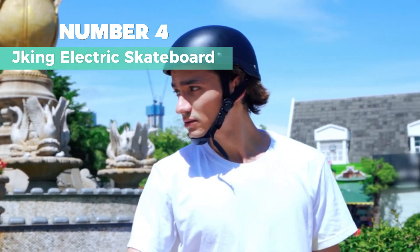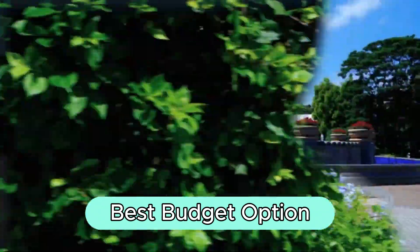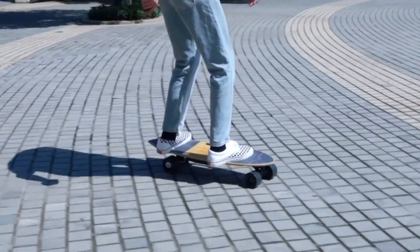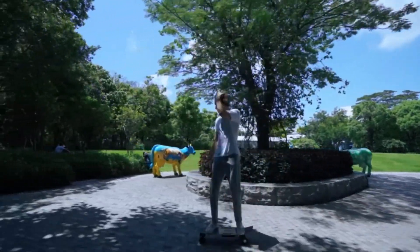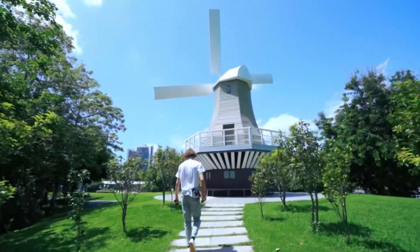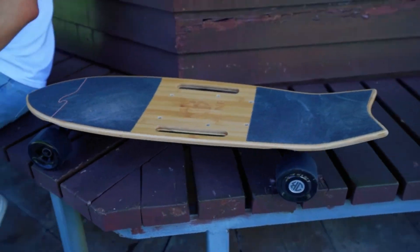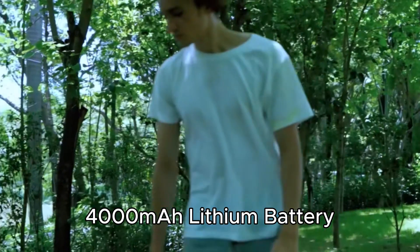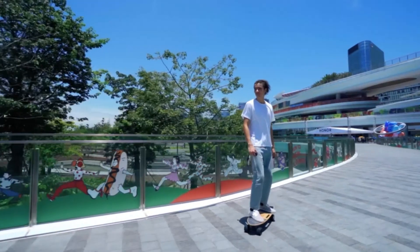Number 4: Jaking Electric Skateboard — my recommendation for the best budget electric skateboard. It comes in light brown or black colors, suitable for adults and youth with intermediate skill levels. The deck is 31.7 inches long and 9.5 inches wide, made of maple wood, weighing 12.3 pounds, and can carry up to 210 pounds. Powered by a UL 2272 certified 29.4-volt, 4000 mAh lithium battery, it reaches a max speed of 16.7 miles per hour and has a range of 8.2 miles on a full charge.